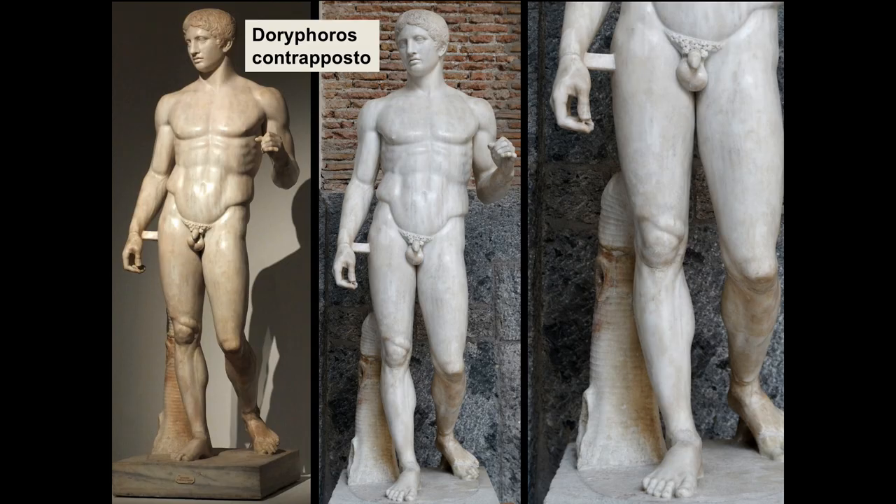Now we're looking at the exception to what I promised at the beginning — a Roman copy in marble of a Greek bronze original. I was going to bring in as many original Greek marbles as possible, but for this work and the one right after it, we just don't have originals in marble. The reason I'm bringing in this figure and the next one is because they are considered turning points in the history of Greek sculpture. This figure is the Doryphoros or Spear Bearer, created by the famous sculptor Polykleitos, originally in bronze.